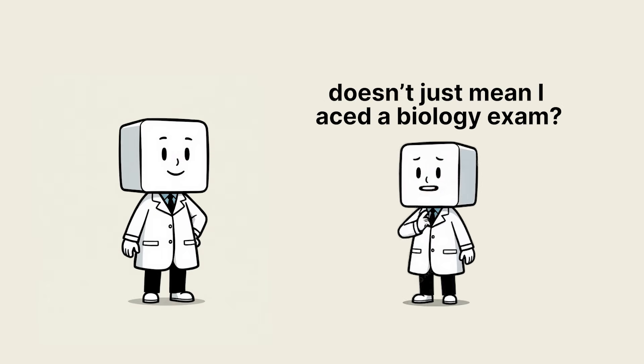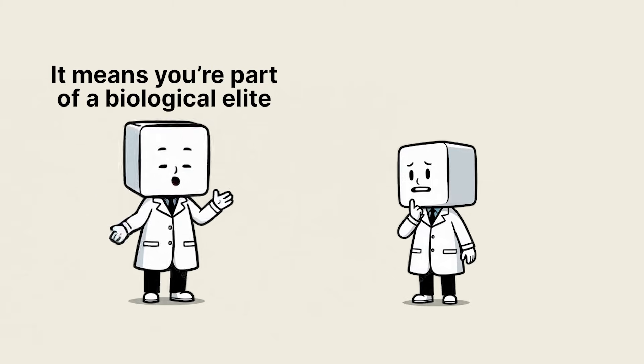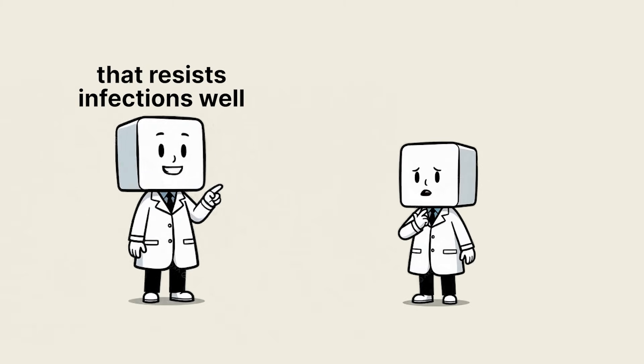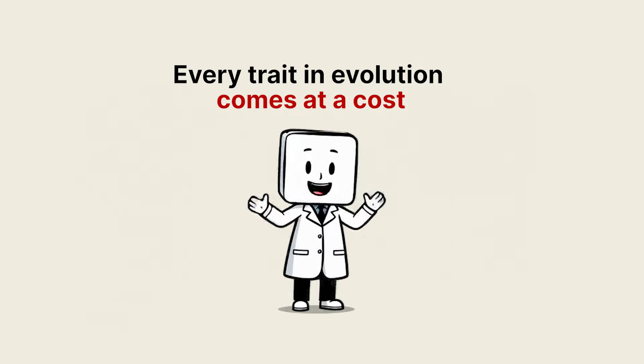So being A positive doesn't just mean I aced a biology exam? Hardly. It means you're part of a biological elite that resists infections well, but needs to watch your heart and stomach. Every trait in evolution comes at a cost.